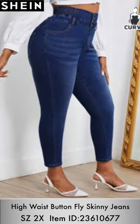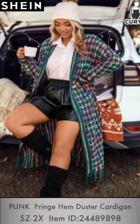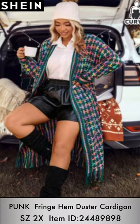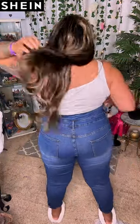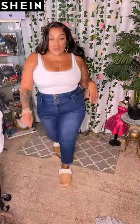I picked up these high waist button-fly skinny jeans paired with this fringe hem duster cardigan — I absolutely love the colors in this cardigan. The jeans are definitely high-waisted; I got them in a size 3X, and they fit well — the back is stretchable. Make sure you check the sizing chart for each garment, as some things run in different sizes. They're not too big, very comfortable.